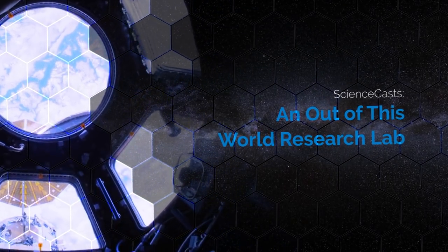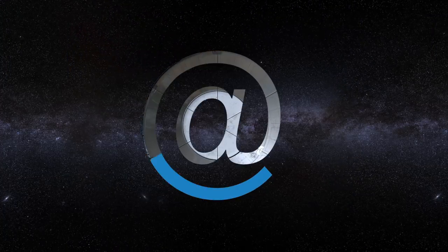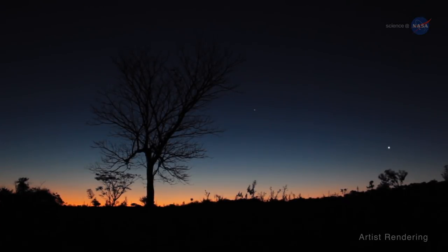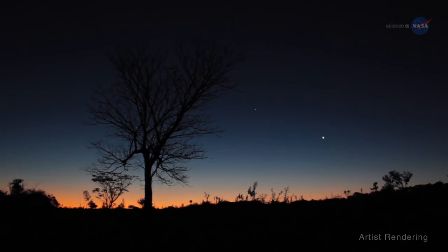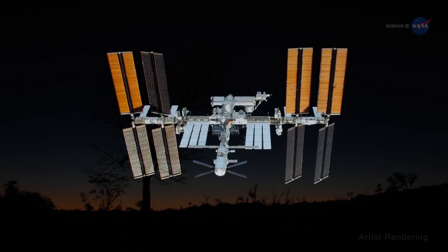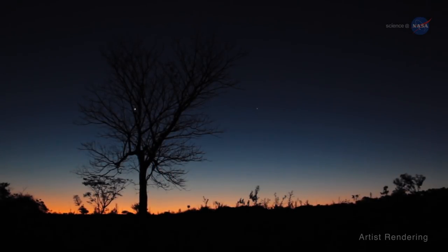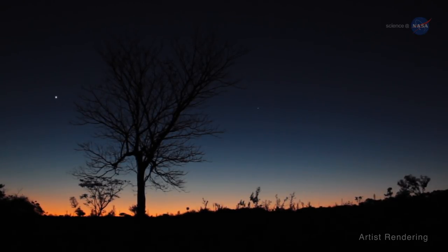An Out-of-This-World Research Lab, presented by Science at NASA. Every now and then when the sun sets, a bright light appears on the western horizon. Gliding silently overhead, it is the biggest spacecraft ever built by humankind, the International Space Station, or ISS, carrying a precious cargo of astronauts around Earth. But the ISS is more than just a bright light in the night sky — it is also an out-of-this-world research laboratory.